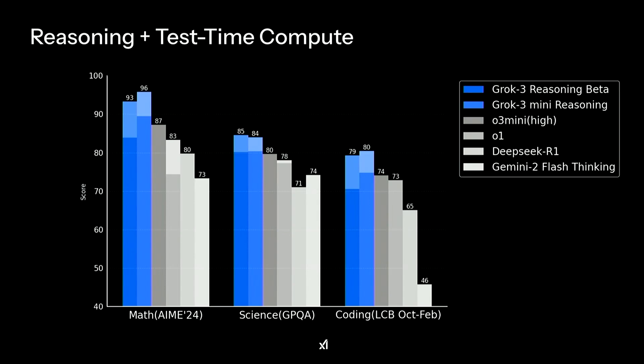Looking at the three benchmarks — mathematics, science, and coding — for math they used high school competition problems (AIME), for science PhD-level questions (GPQA), and for coding they used competitive coding and LeetCode interview problems. Grok 3 performs quite well across the board compared to competitors.